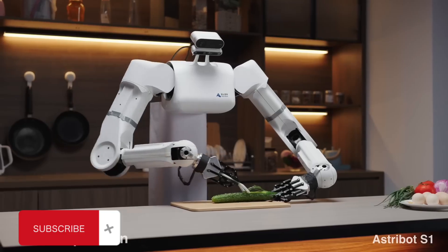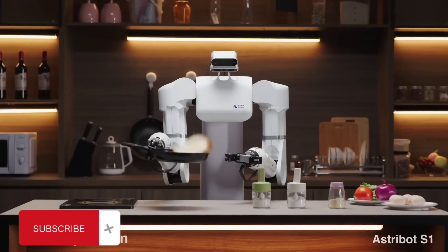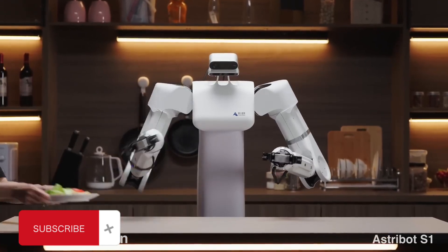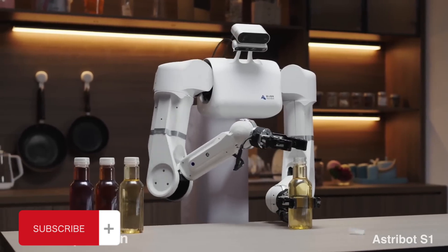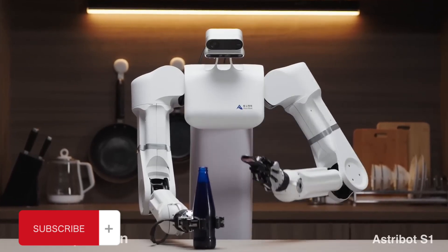And for those who love a bit of fun, it's a competitive cup stacking champ. Powered by cutting-edge AI, the AstroBot learns and adapts, making it more efficient with every task it performs. It's not just about doing chores — it's about enhancing your lifestyle, giving you more time to focus on what really matters. Are you ready to step into the future with AstroBot S1.2? Because it's ready for you.